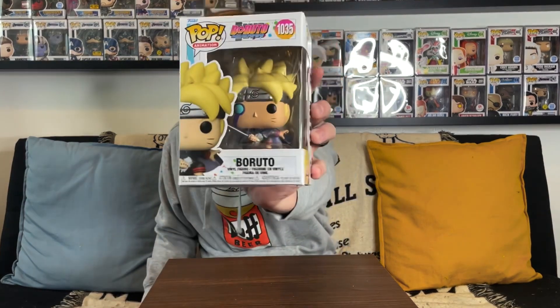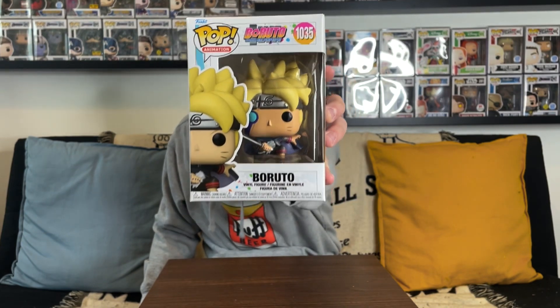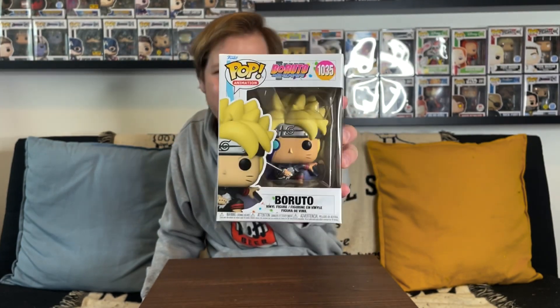I got this one off the top and it's not in a protector. Last time the biggest hit in the box was in a protector, so I assume this one is not a top hit. I don't feel a sticker or anything, so it is a common for sure. The first pull out of our Flocked Grail Hunt mystery box from Spastic is going to be... it is a Boruto pop — the common Boruto from Boruto: Naruto Next Generations. We already unboxed the glow-in-the-dark version from Entertainment Earth, which is really cool. I'm pretty sure this common is only going to be valued around the $12–$14 range since it is a newer figure.